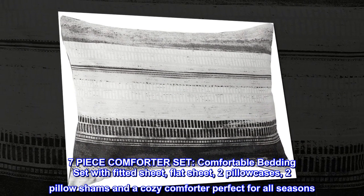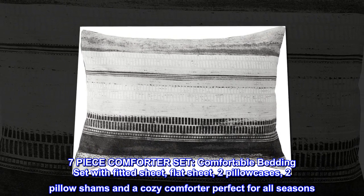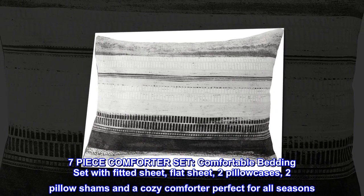Microfiber seven-piece comforter set. A comfortable bedding set with a fitted sheet, flat sheet, two pillowcases, two pillow shams, and a cozy comforter perfect for all seasons.